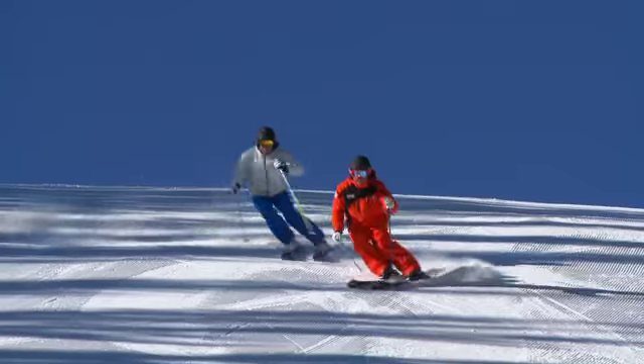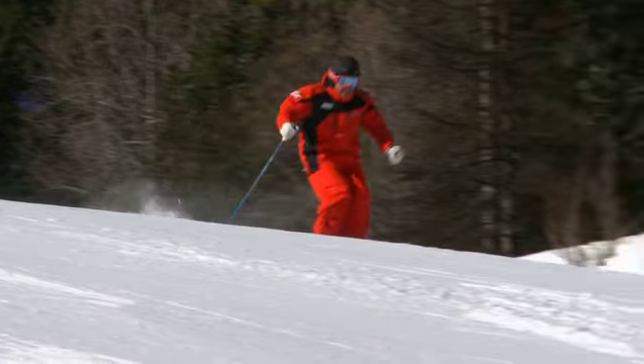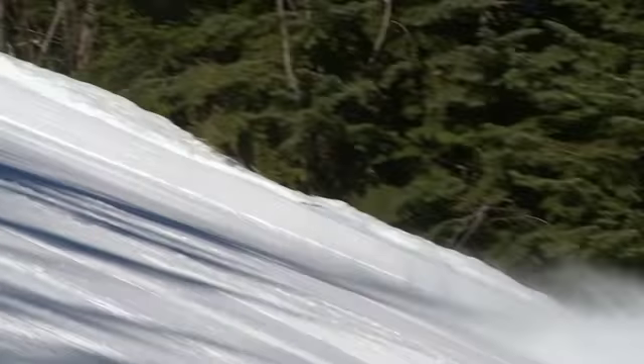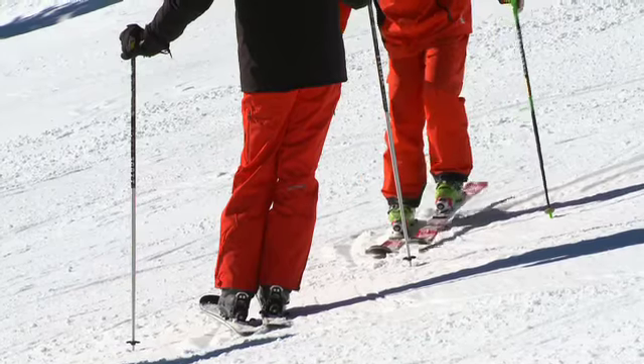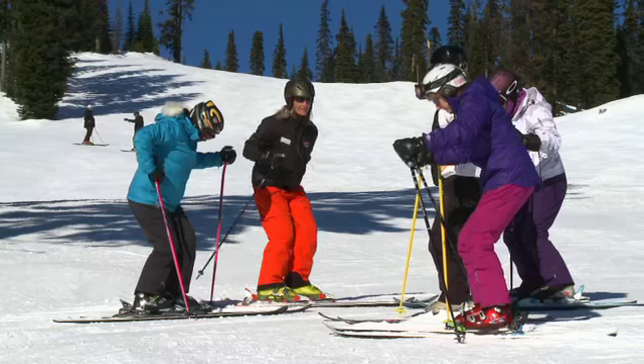Silver Star is a fantastic spot and it's really steeped in history as far as the snow sports school is concerned. My first visit here was way back in 1983. I came here and just fell in love with the place, and the passion I have for skiing — I've been able to teach people most of my skiing career here, and that's what I've brought to the snow sports school as well.